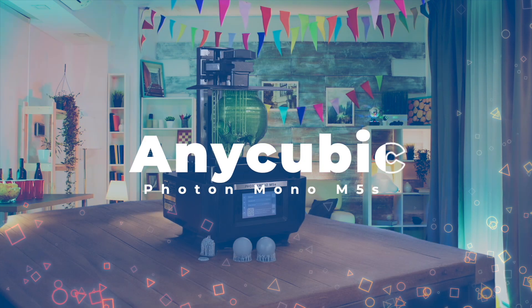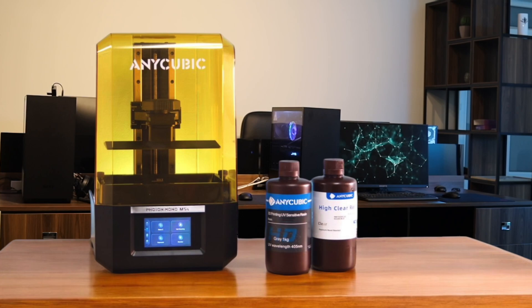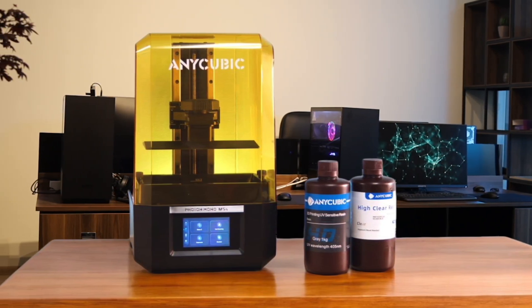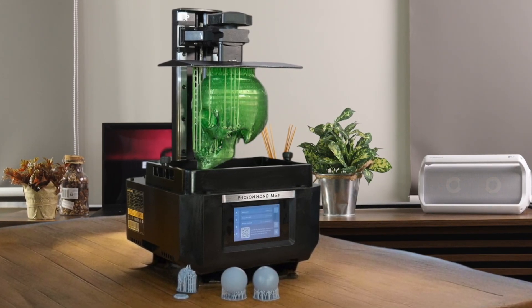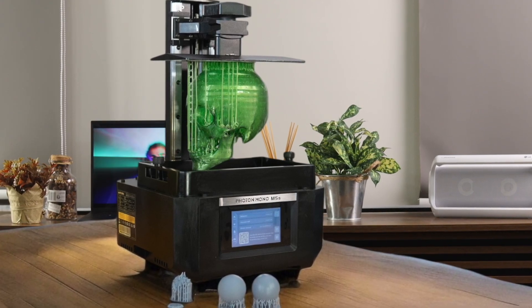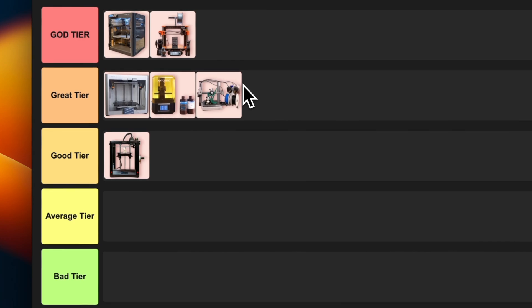Number 6: Anycubic Photon Mono M5S. This resin printer is rocking a 12K mono LCD screen with 19-micron precision — some insanely crisp detail. It's also pretty speedy for a resin printer, and the auto-leveling feature is clutch — no more messing with finicky bed alignment. It's not the biggest build volume out there, but for miniature enthusiasts, this thing is a dream. I'm slotting this into great tier — a stellar machine for the right user.